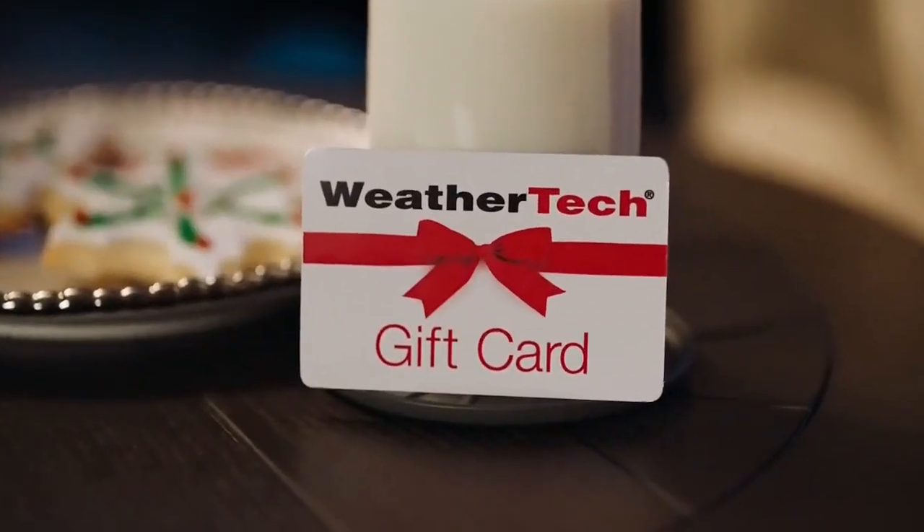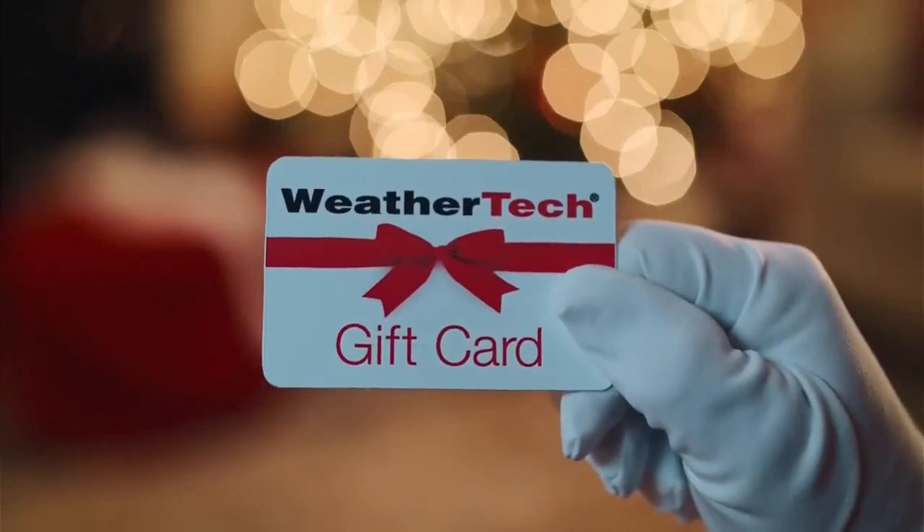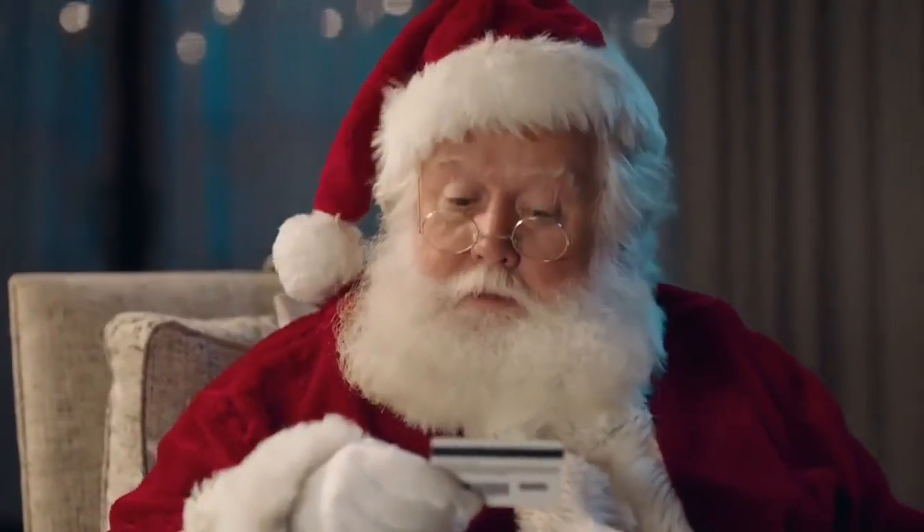WeatherTech gift cards have the power to wow everyone on your holiday list, offering a variety of American-made products. WeatherTech! Nice!